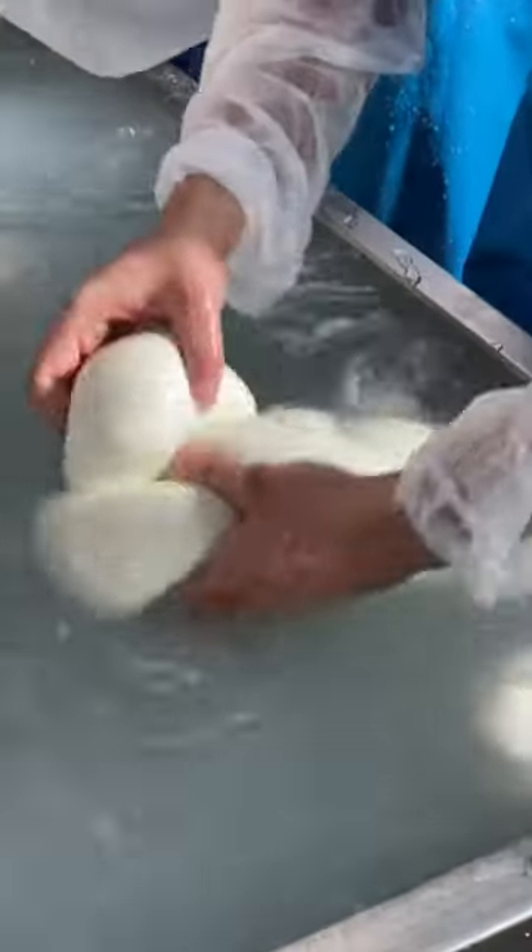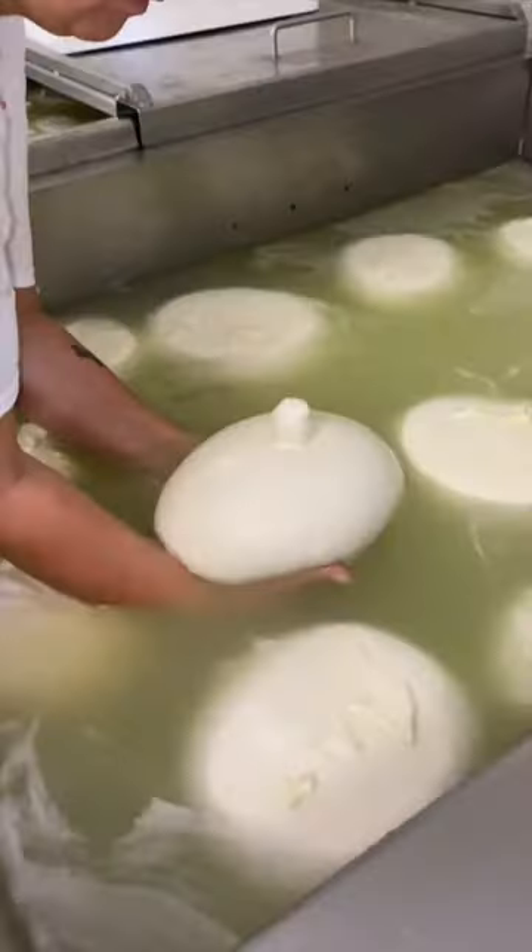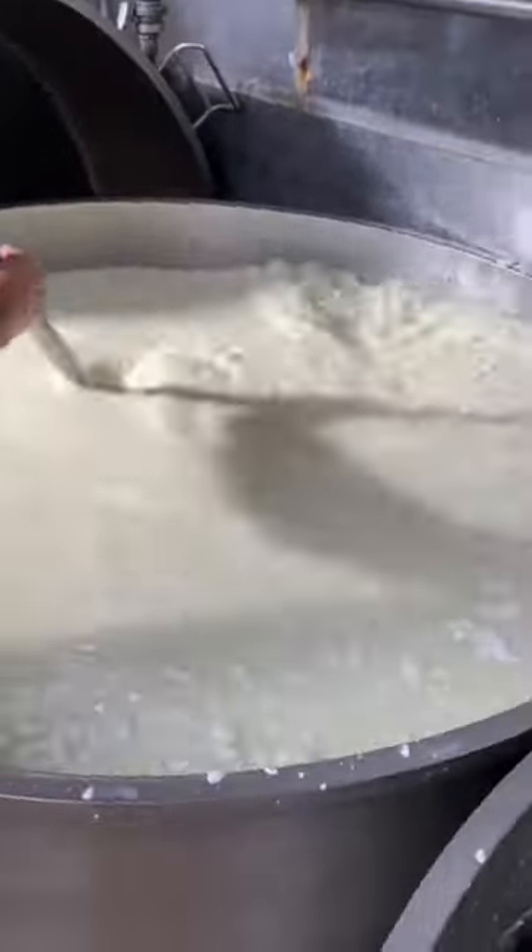But do you know where the bufala zizona is born? Here I am at the La Fartoria cheese factory at Batapaglia. I'll only show you the final phase because the processing begins at night.